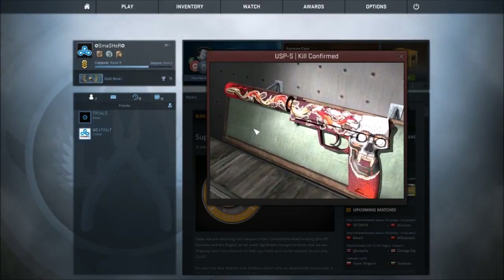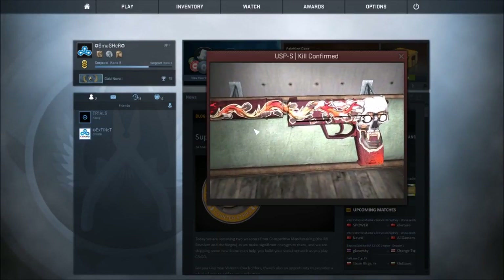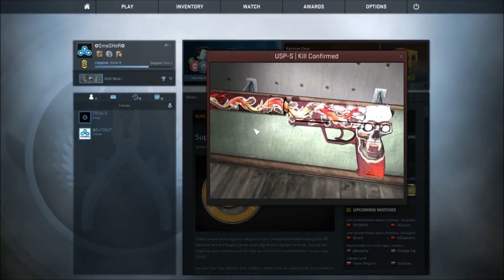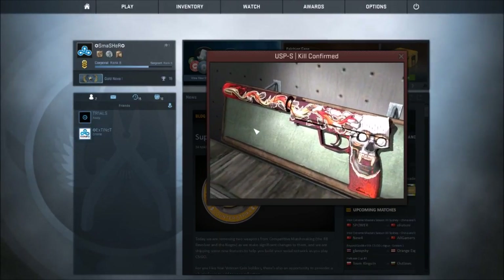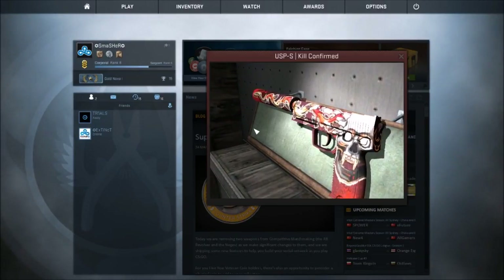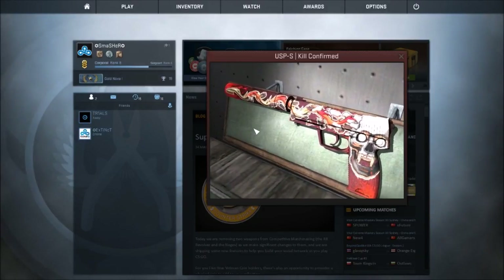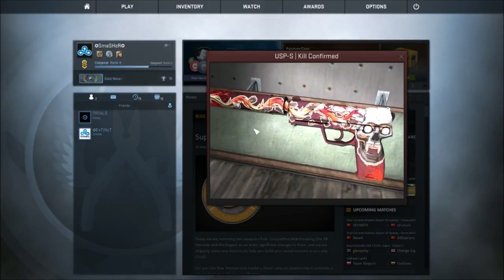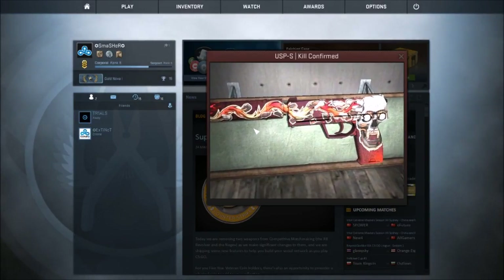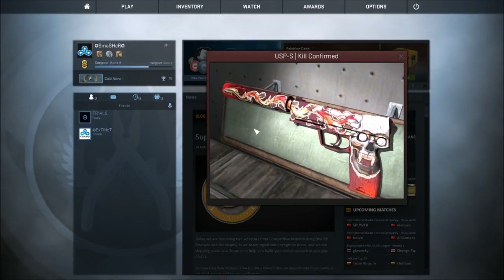Coming in at number 2 we've got the USP-S Kill Confirmed. This skin's a bit old but it's always been one of my favorite USP-S skins. I kind of like the skull on it — it looks pretty cool. It's a very unique skin; I also like the eagle on the back of it. It always looks cool when you're actually playing with it. I've tested it out a few times and it's an awesome skin. I'd definitely get one if it was cheaper. It is my number 2 spot — very nice skin, get it.